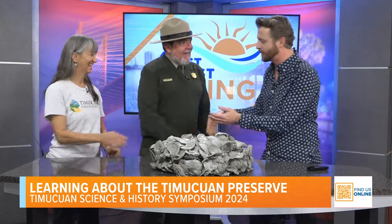All right, it's time for some science! I'm joined by Felicia Boyd and Stephen Kidd, friends of the show, here to tell us all about the Timmaquan Science and History Symposium. Welcome — I really appreciate you coming. We always love having you here. So before we get to the symposium, what's going on with this prop here?